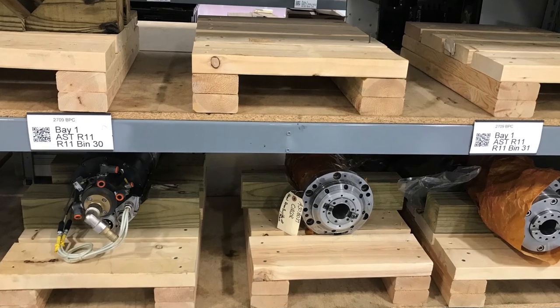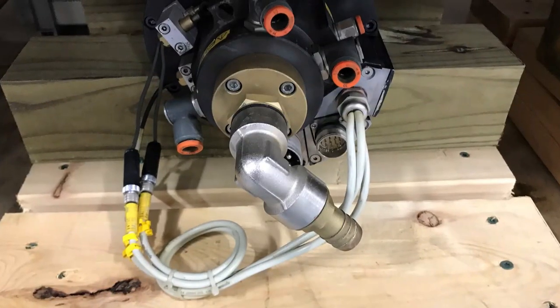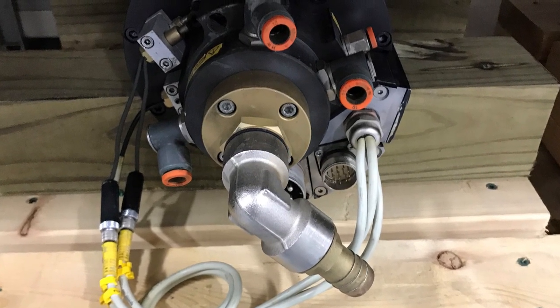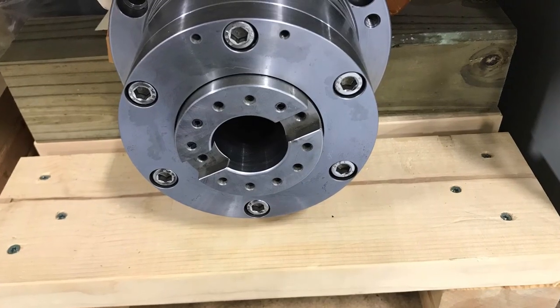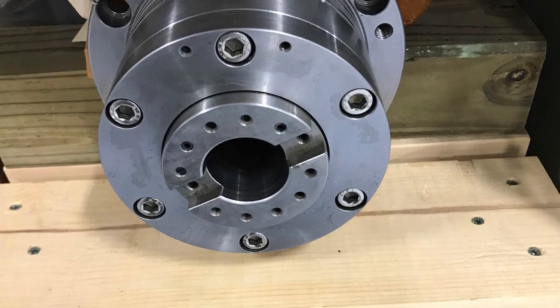Oftentimes, spindles are left in the original box that they came in and stored away on a shelf in the shop. Unfortunately, this is oftentimes not sufficient to keep moisture away from the spindle and keep contamination away as well.